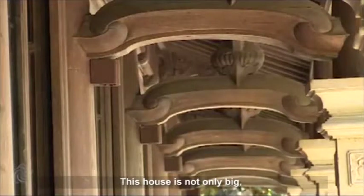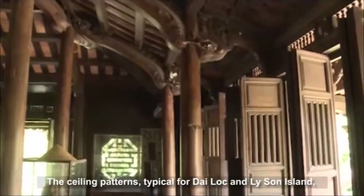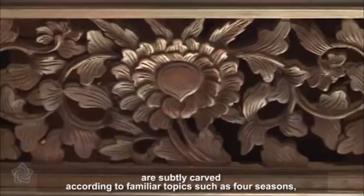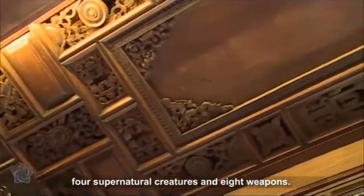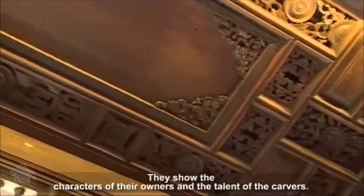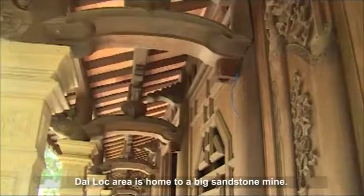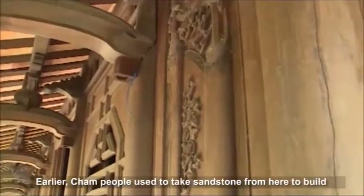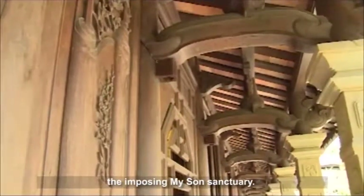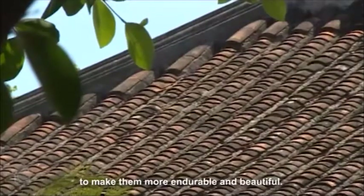This house is not only big, but also different from others in carving, with unique stylized patterns. The ceiling patterns, typical for Di Loc and Lai Sun Island, are subtly carved according to familiar topics such as Four Seasons, Four Supernatural Creatures, and Eight Weapons. They show the characters of their owners and the skill of the carvers. Di Loc area is home to a big sandstone mine. Cham people used to take sandstone from here to build My Son sanctuary, so the owners of the house could easily build pillars from sandstone to make them more endurable and beautiful.